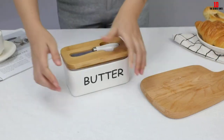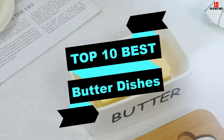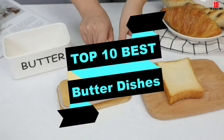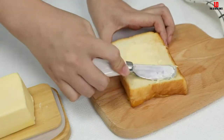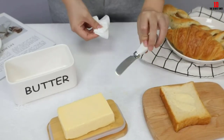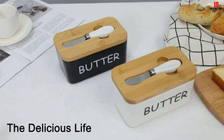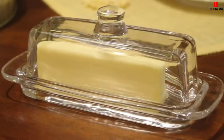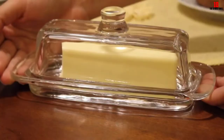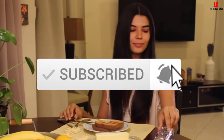Hey guys, in this video we're going to be checking out the top 10 best butter dishes available on the market for their true quality. I made this list based on my personal opinion and hours of research, and have listed them based on popularity, quality, price, durability, user opinions, and more. If you want to see more information and the updated price, you can check out the description below. Make sure to subscribe for more reviews.